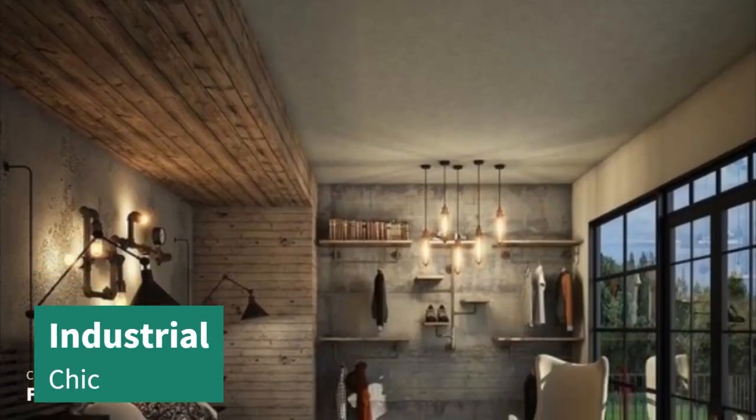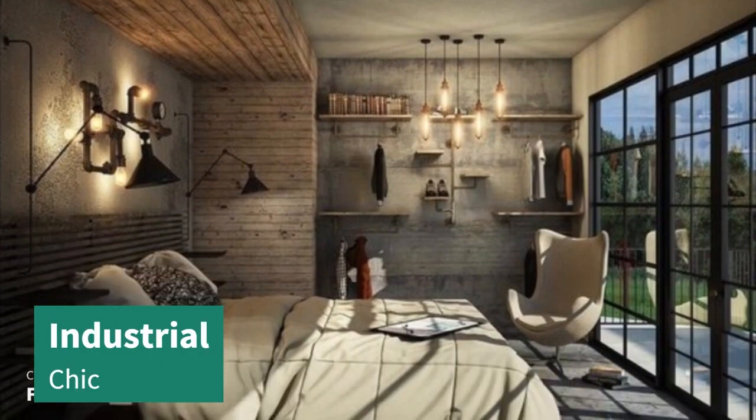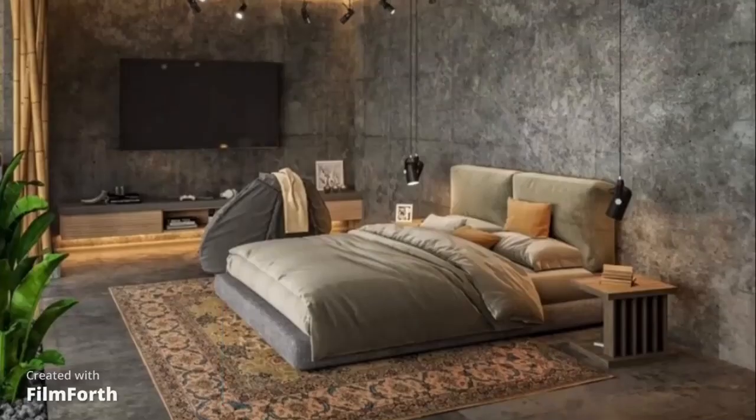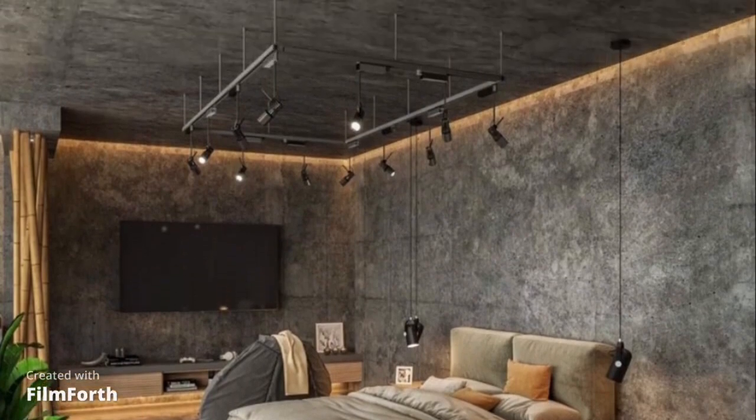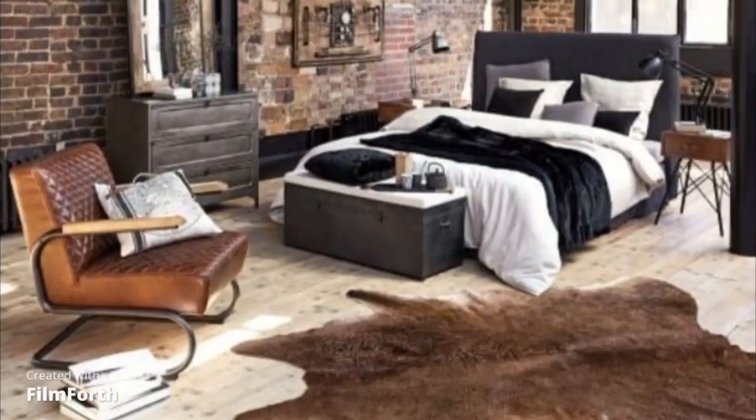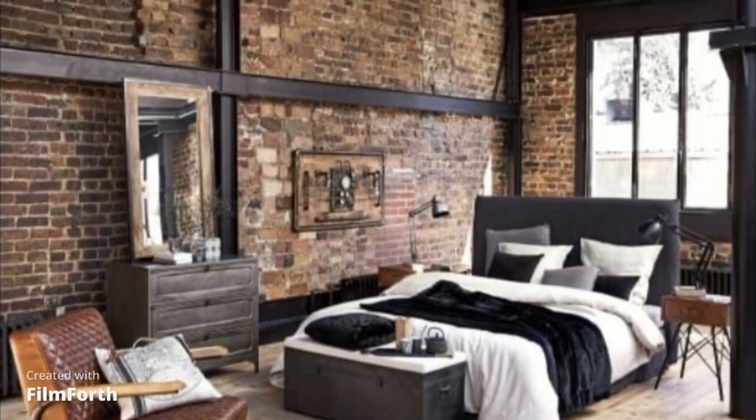Coming in at number 8 is Industrial Chic. This style incorporates exposed brick, metal accents, and a rugged charm. It's a perfect choice for those who appreciate a modern, urban aesthetic.